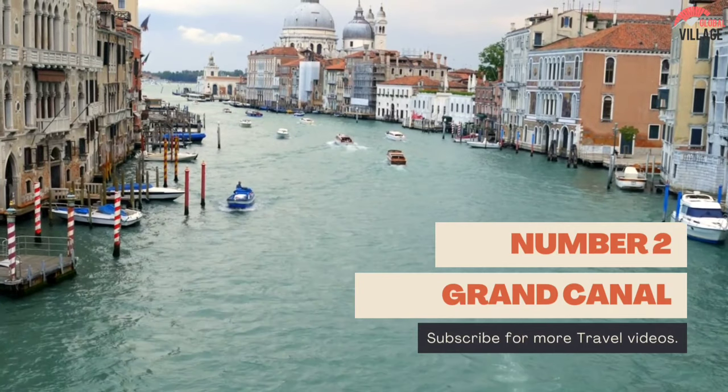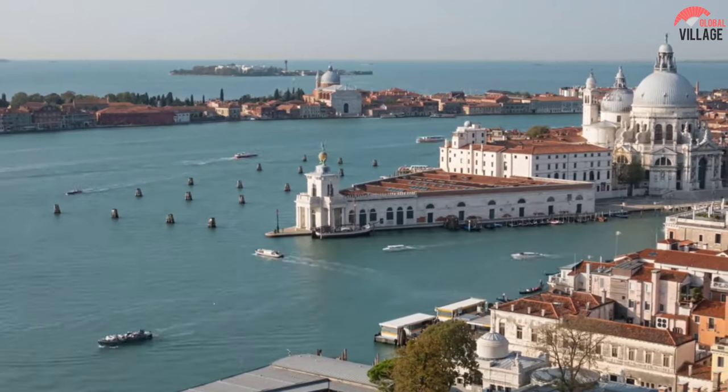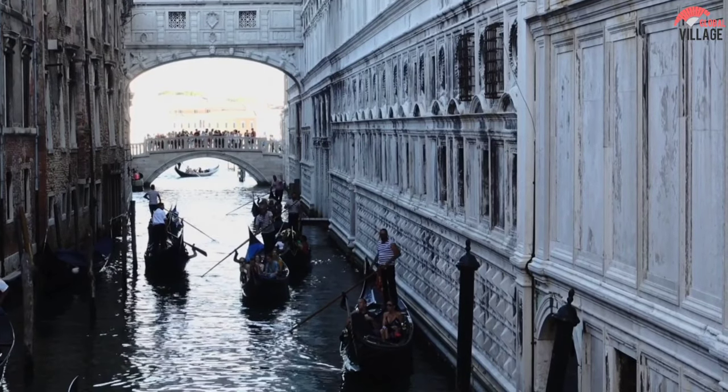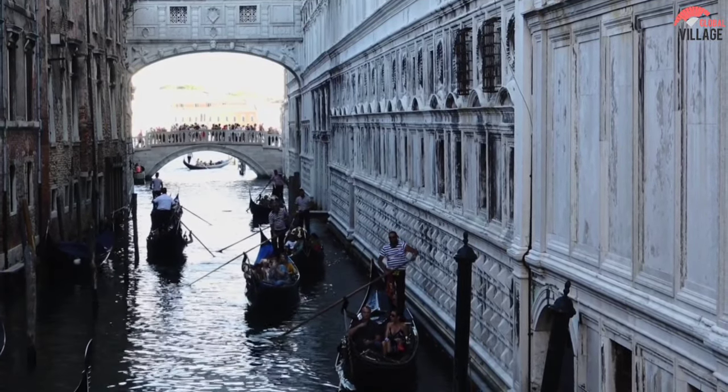Number 2: Grand Canal. A gondola ride along the Grand Canal is the best way to start your exploration of Venice. Gondolas, water taxis, and public vaporetti are the major modes of transit in a city where automobiles are prohibited.